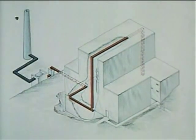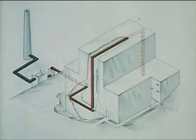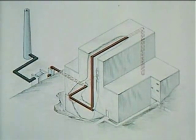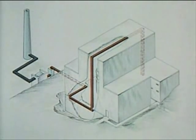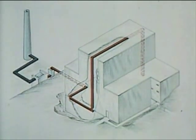In the unlikely event of a major accident to reactor or experiments involving release of fission product gases, air is exhausted from the semi-airtight building through an emergency system at a rate sufficient to ensure that leakage is always into the building.